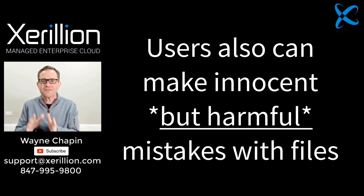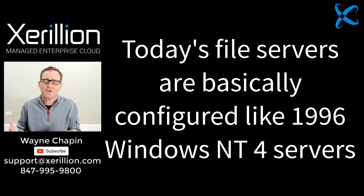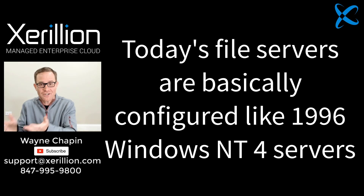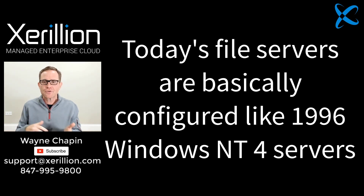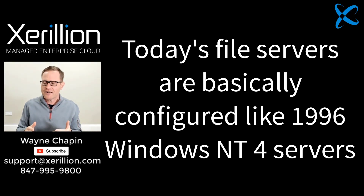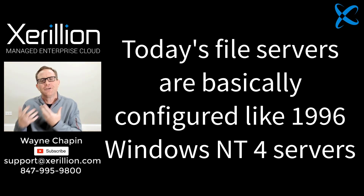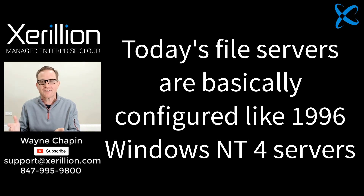The reality of file servers is that they are configured basically the same way we did it in 1996 with Windows NT4. We created a shared folder, applied a security group, and added or removed users to that group. Remote access is provided through a VPN on the firewall. Once users have access to the file server folder, they can do anything they want, and there's nothing to track where those files are going. And that's only half the problem, because user security is pretty much the same as 1996.